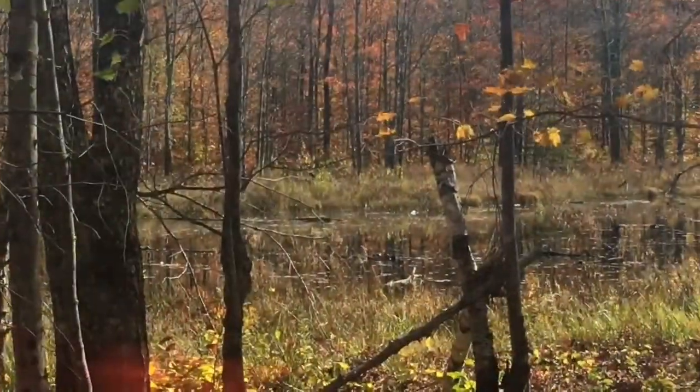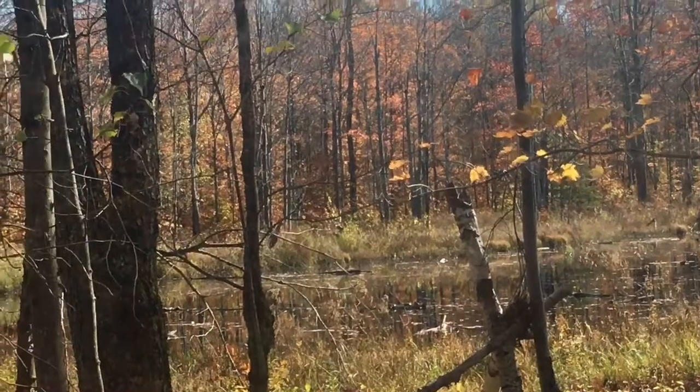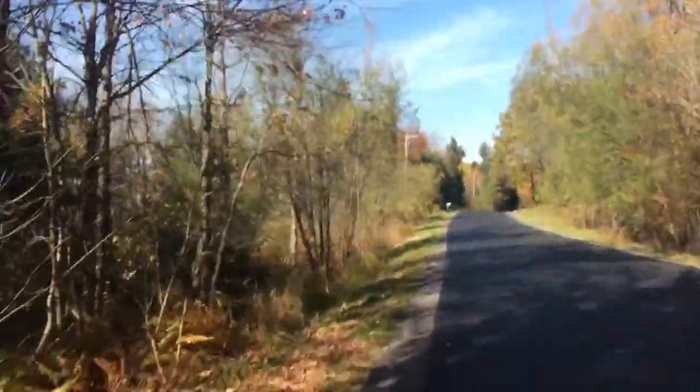I've got to keep an eye on the turtle on that log out there. If I didn't have something to do, we'd probably be going out and trying to find it or trying to catch it. We're running down the road to Grandma and Grandpa's house from the place where the tractor exits out on the road.